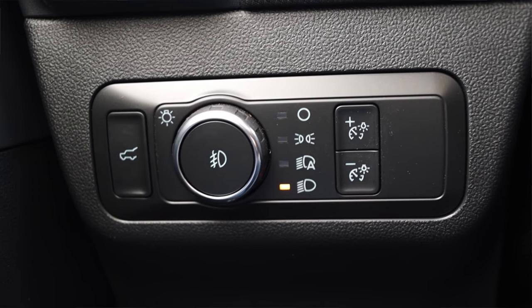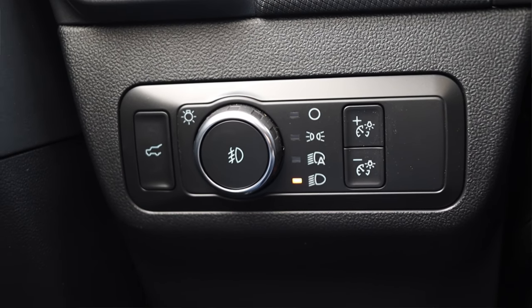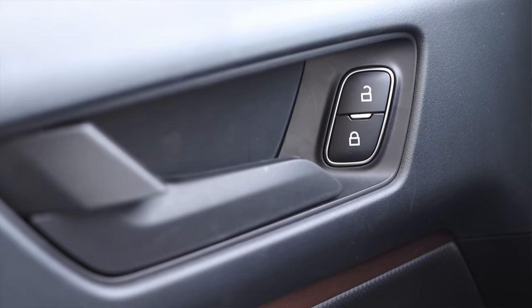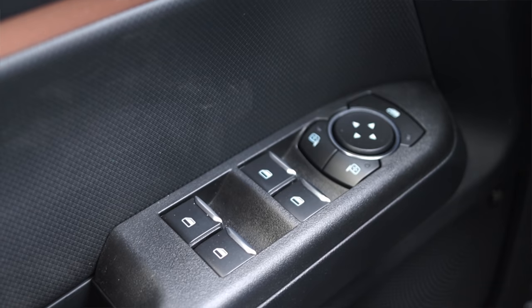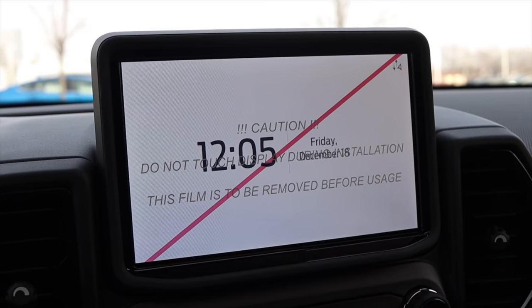To the left of me, I have my tailgate button, automatic headlights, and my gauge dimmer switch. On the door, I have lock and unlock, power windows, power mirrors, and of course child locks and things like that.